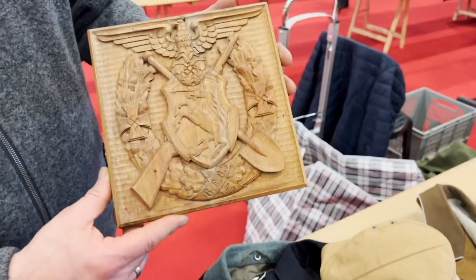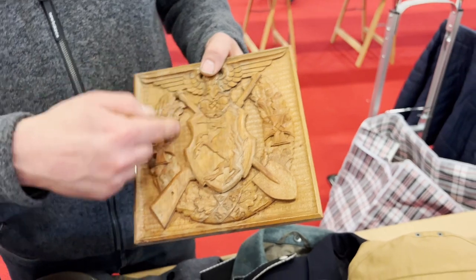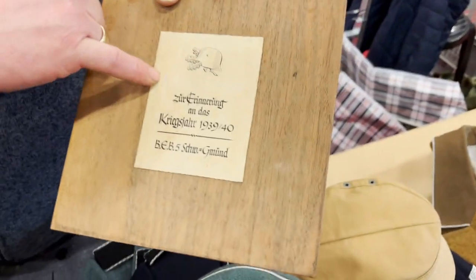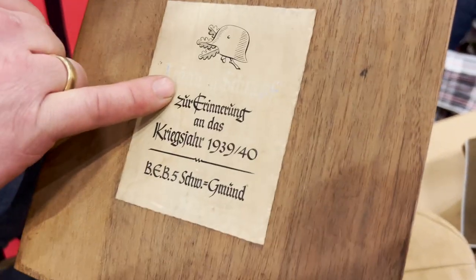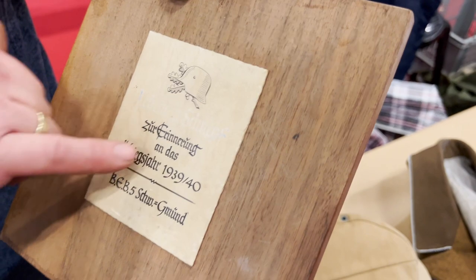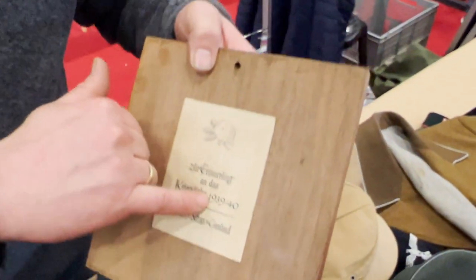This is probably a gift for the commander of this unit — not a price, but a gift. You can see the name: Leutnant Schnipf, 'Zur Erinnerung' — meaning 'in remembrance' — and the Kriegsjahr 1939-40.